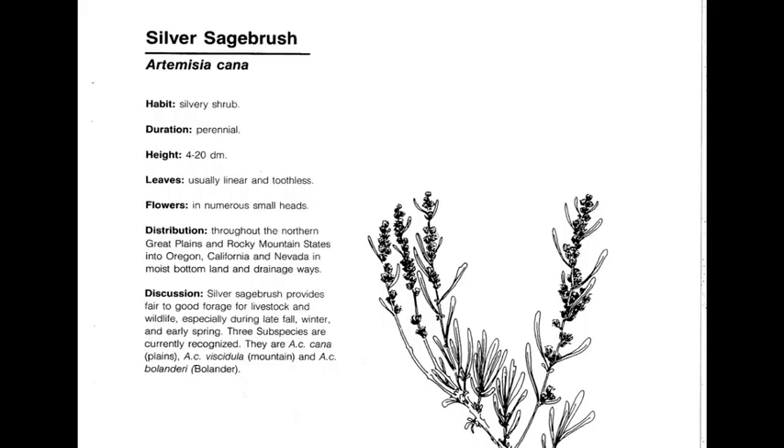Silver sagebrush, or Artemisia cana, is a perennial, native, warm season increaser, which is usually found on silty range sites or soils that are deeper or have higher productivity, and is oftentimes indicative of a very productive site.